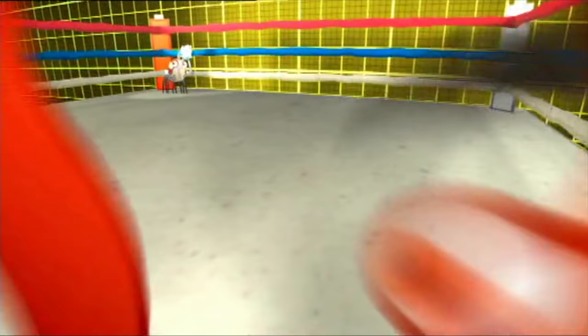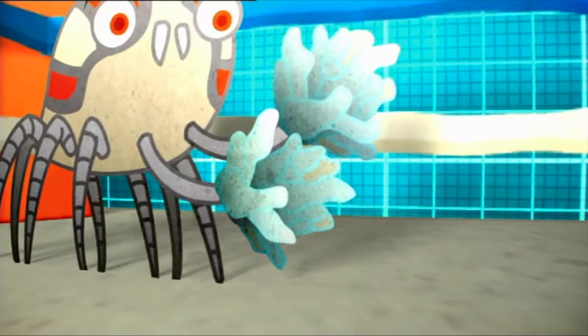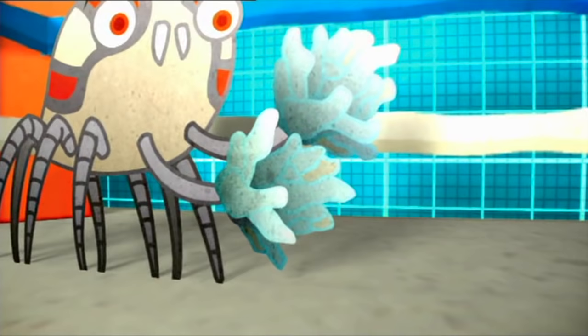One of the world's weirdest crabs is called the boxing crab. That's because it carries small sea anemones in its tiny claws and uses them like gloves to punch at possible predators.